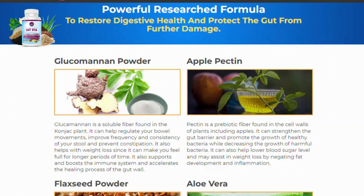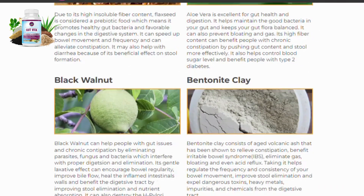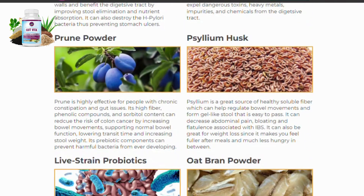Gut Vita has many benefits. Gut Vita ingredients include glucomannan powder, apple pectin, flaxseed powder, aloe vera, black walnut, bentonite clay, prune powder, psyllium husk, lip strain probiotics, and oat bran powder.